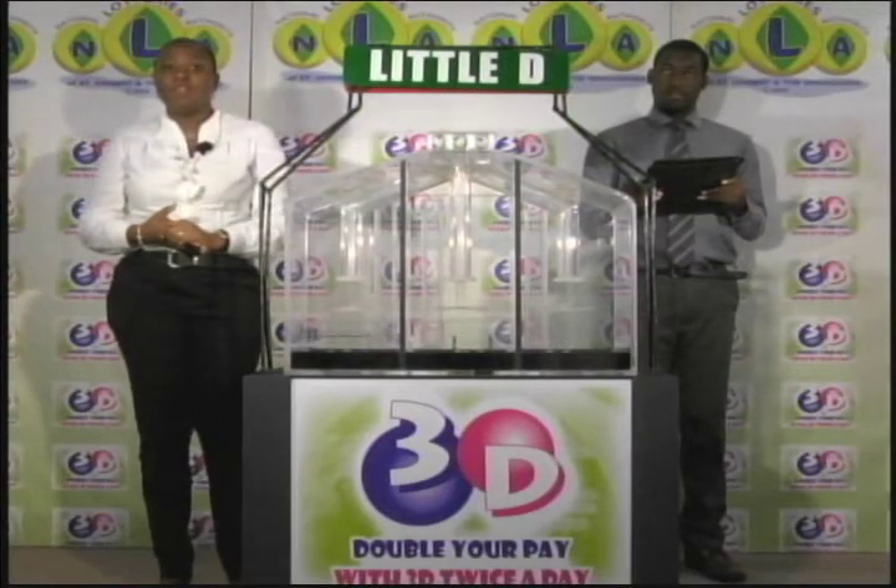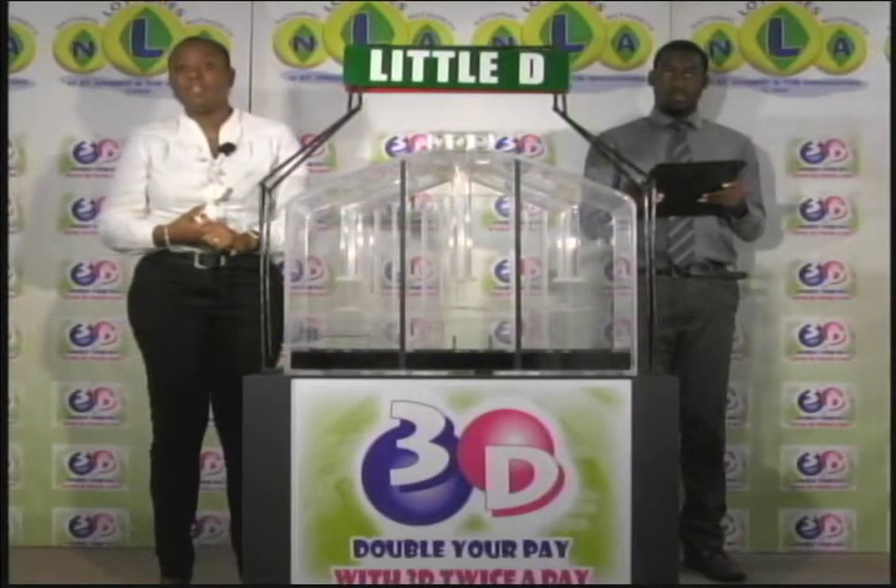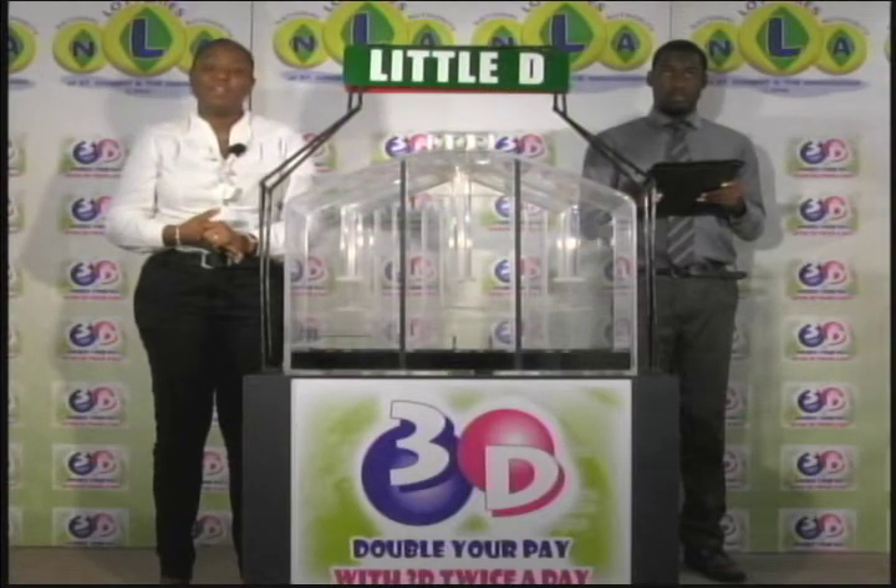You can join us this evening for another presentation of the 3D and Play 4 draws. Until then, good afternoon.